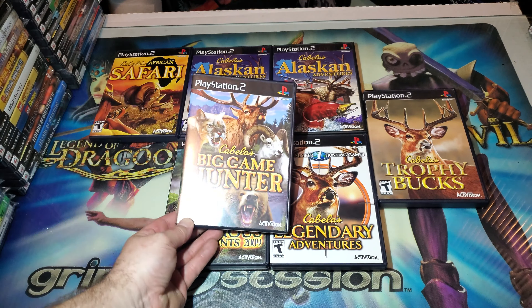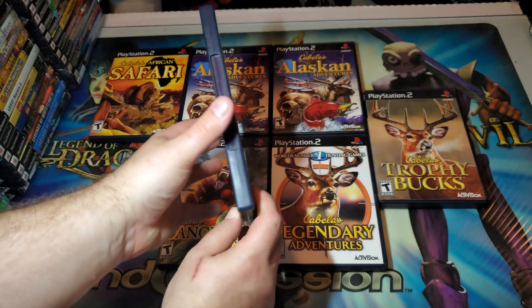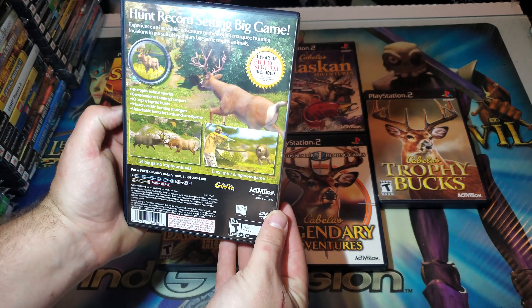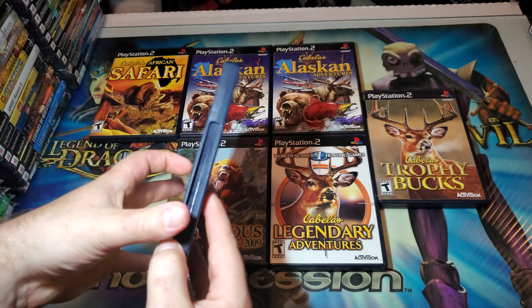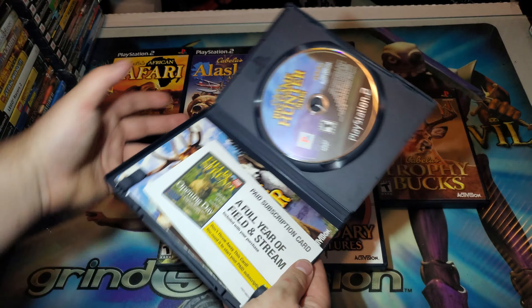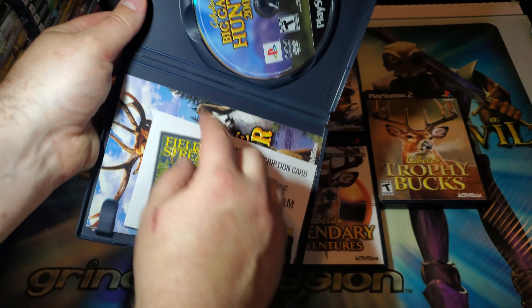The one I did find an update for is Cabela's Big Game Hunter. If we take it over to the reverse, it has a 1 year of Field & Stream included. This is a magazine subscription. If I open this up, you can see there is a paid pamphlet. This is a mail-in card.